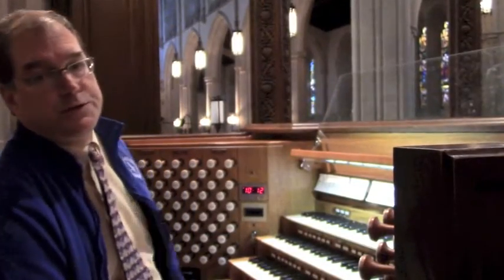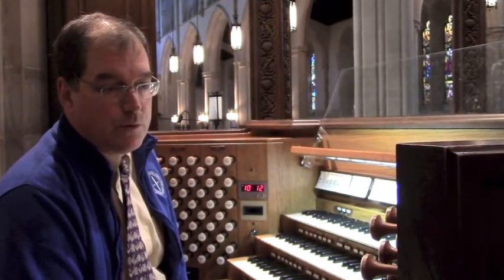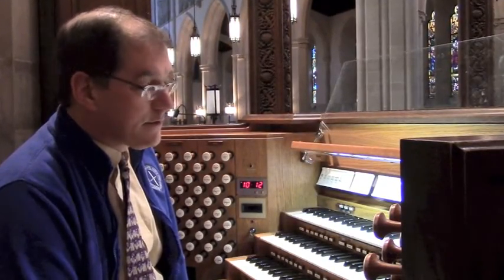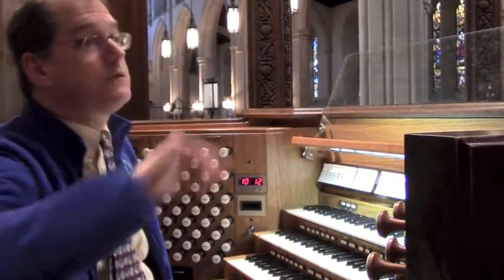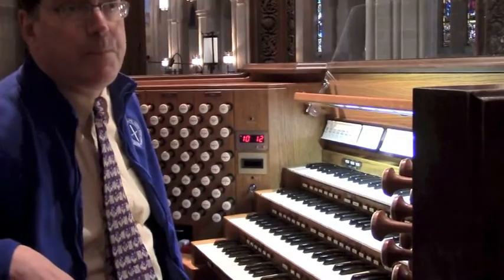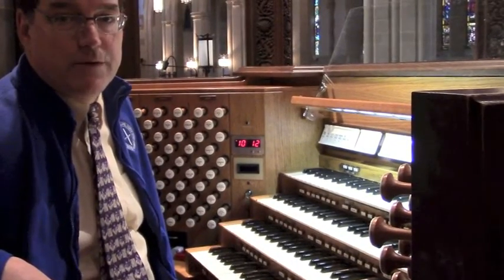This is Calvary's larger organ. It was built in 1963 by the Canadian firm of Cassavant, and then rebuilt, remodeled and renovated by them in 1991. It's obviously a four-manual and pedal organ. Its pipes are disposed above our heads in chambers on either side of the chancel, and also at the west end of the church in a gallery. There's also a rank hidden above the high altar just to round out the square.